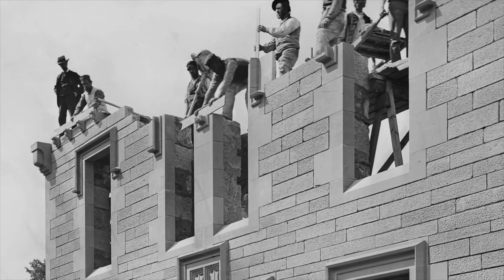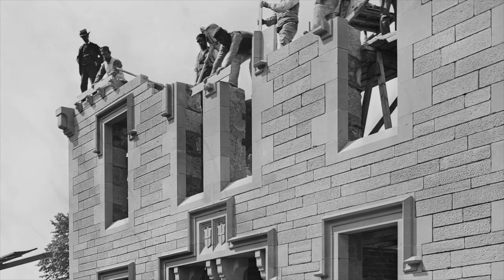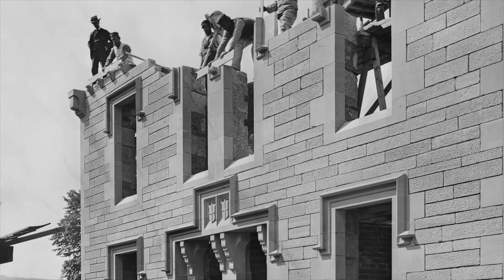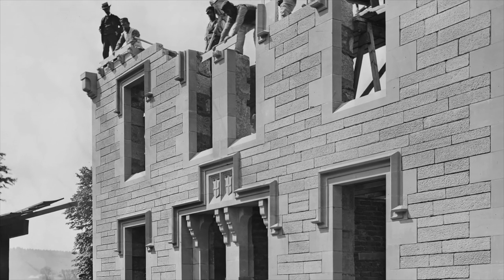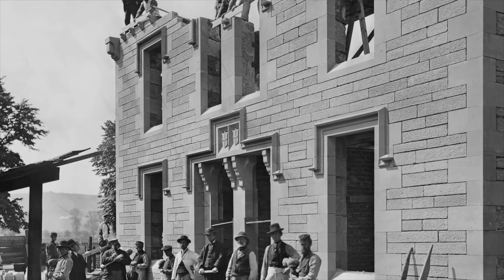In a traditionally built Scottish house, the walls are founded on a base of lime concrete and built with natural stone or brick embedded in lime mortar. Externally, the wall often has a lime harling, while inside a lime plaster provides a clean finish.